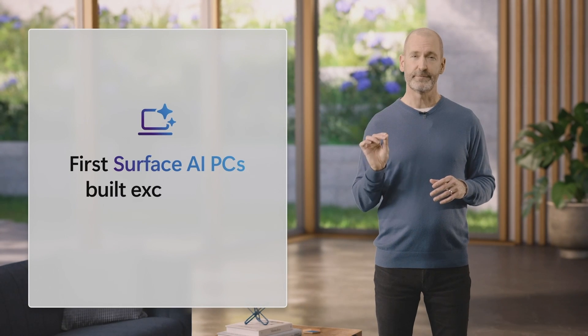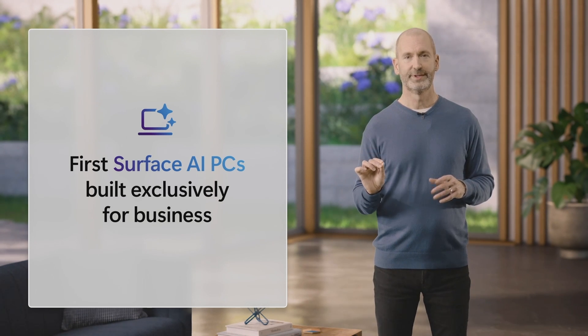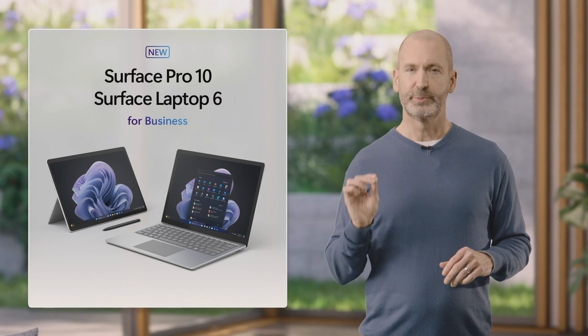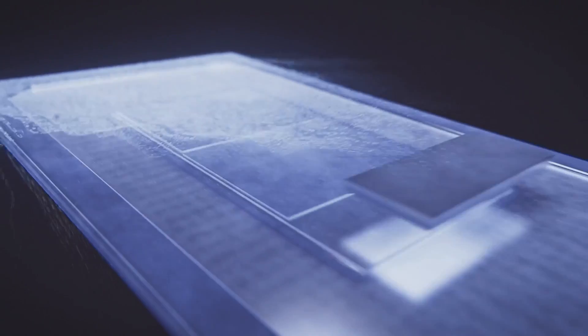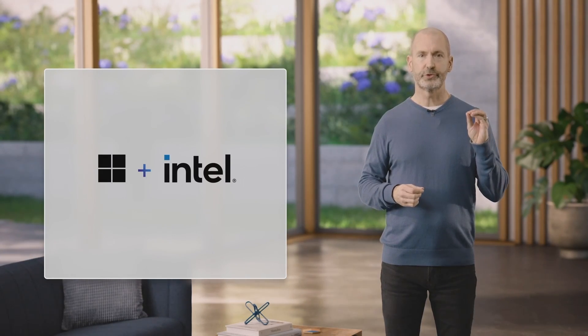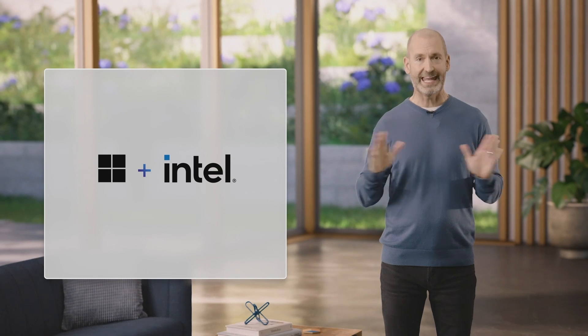We are excited to announce our first AI-powered Surface PCs built exclusively for business: Surface Pro 10 and Surface Laptop 6. We designed these products from the ground up to be packed with features business customers have been asking for — from Copilot to ports to security and performance. Surface Pro and Surface Laptop for Business will be among the first to market with the latest Intel Core Ultra processors, and Surface has collaborated with Intel to ensure they deliver powerful and reliable performance and AI experiences for Surface and the Windows ecosystem.